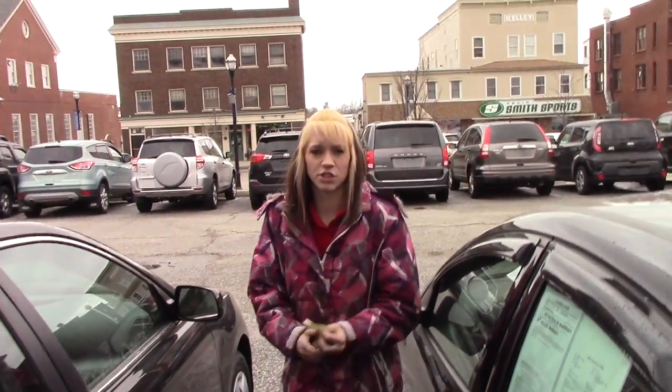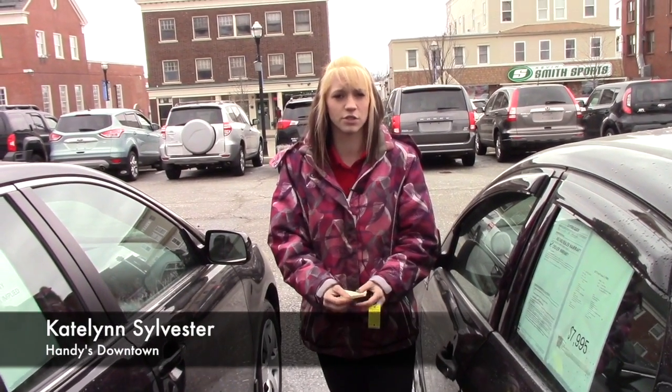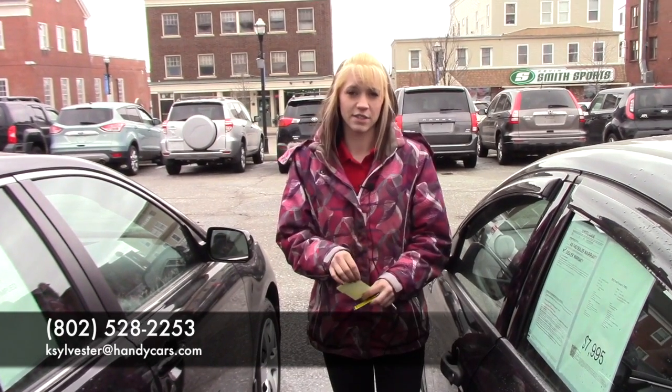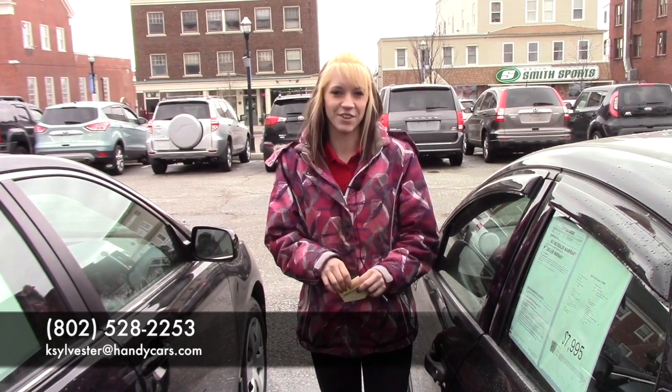If you have any questions or concerns or would like to come in and take it for a test drive, you can give me a call at 802-528-2253 or you can email me at ksylvester@handycards.com. Thank you and have a good day.